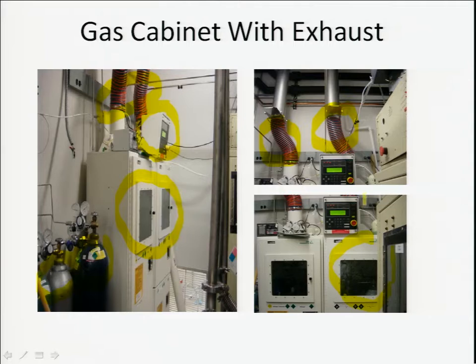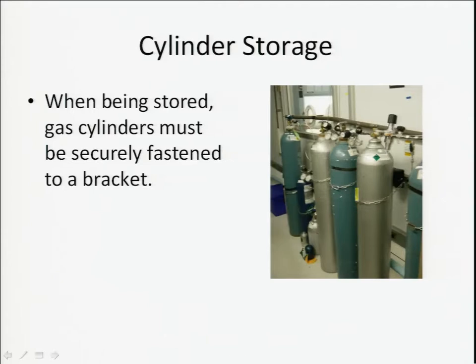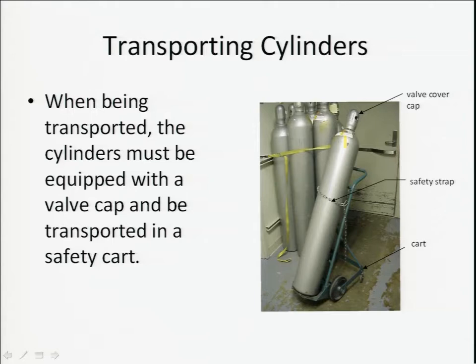Here are some gas cylinders that are not dangerous, stored on a gas cylinder bracket. They're stored carefully because the gases are under very high pressure and the cylinders are heavy and can be dangerous if they fall on someone. When you transport cylinders, they must be equipped with a valve cap to protect the valve from damage. Transport them in a safety cart. Remember, if the valve is damaged, the gas can escape and you've got yourself a rocket.